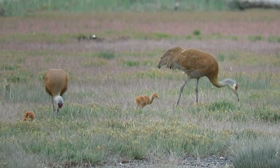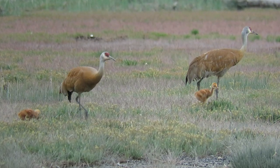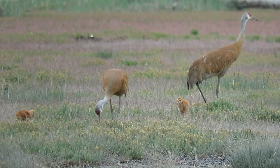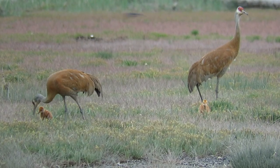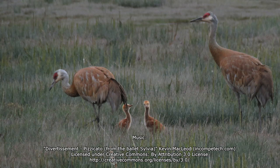Colts develop fast. In 60 to 70 days, they will be as big as the adults and flying. Enjoy your visit and this incredible window into Sandhill Crane family life, and take some great photos home with you.